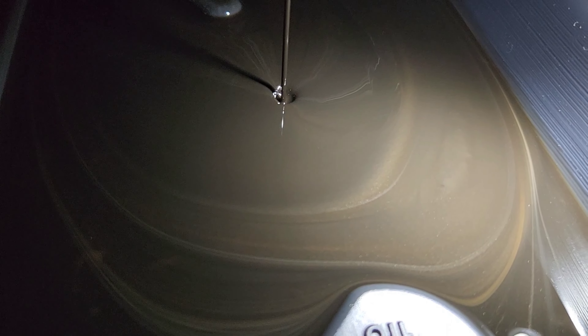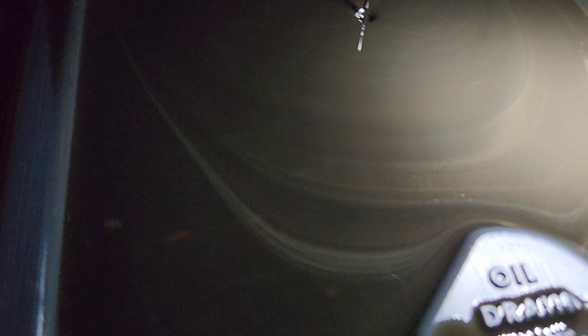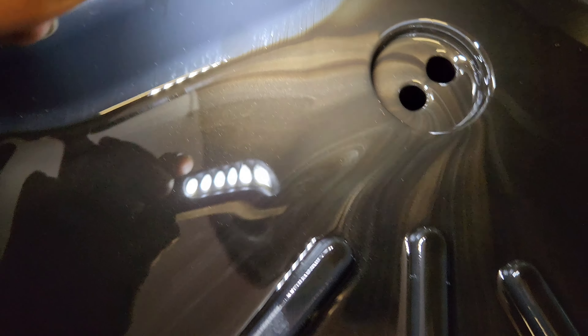I might be wrong but I don't think it's supposed to look like that. It doesn't really look right to me — there's a lot of metal in there. I guess we'll drain it and see what happens. Man, that looks... it actually looks pretty cool, but it's really, really bad for your engine. All from the turbo — tons of sparkles. Yeah, that is not good.